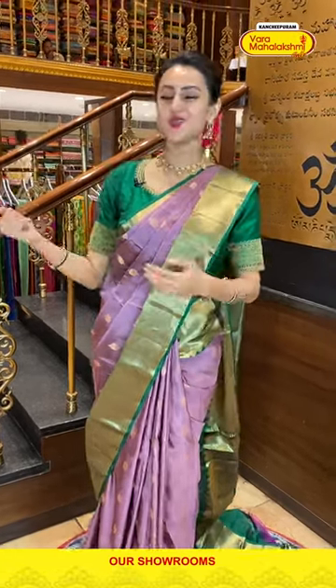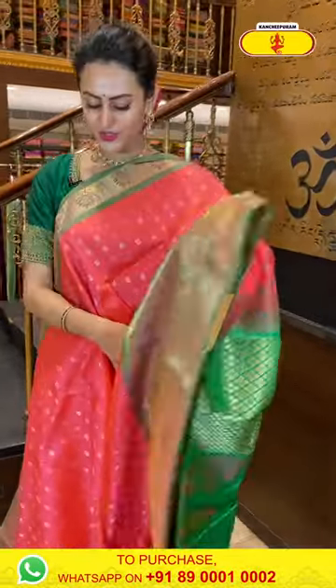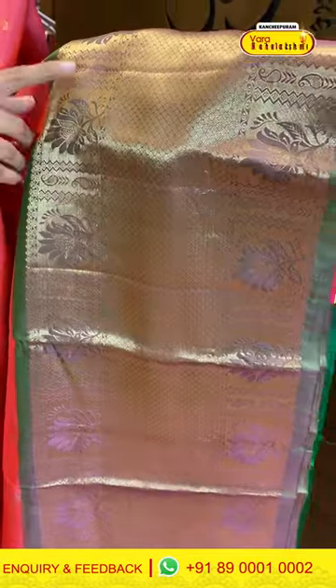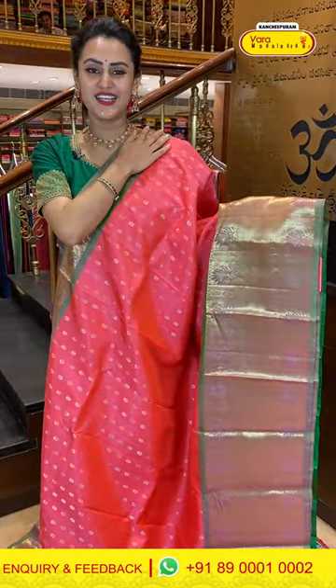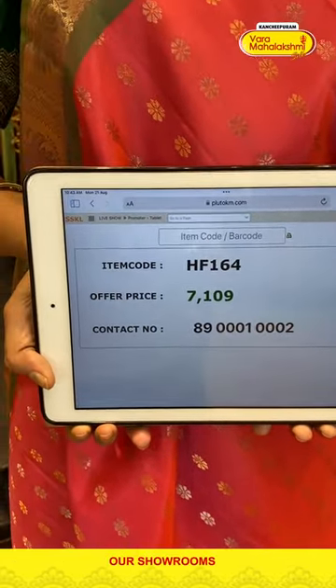Next is a very gorgeous light peachy pink with beautiful green combination. The body has flower booties all over with gorgeous gold and silver zari. For the border, floral and deep jala in stripes with cross-kadi lines and diamond brocade with complete gold. The pallu has flower booties with complete gold. The blouse has a nice contrast. The code is HF164 and it retails for ₹7,109.